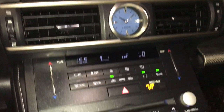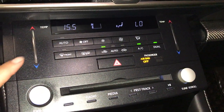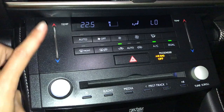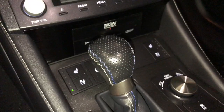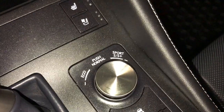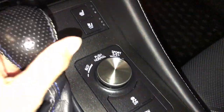Analog clock, dual zone climate control, AC, front and rear defrost, heated side mirrors, touch panel for the temperature, leather shift knob, drive modes, vehicle stability control, and snow mode.